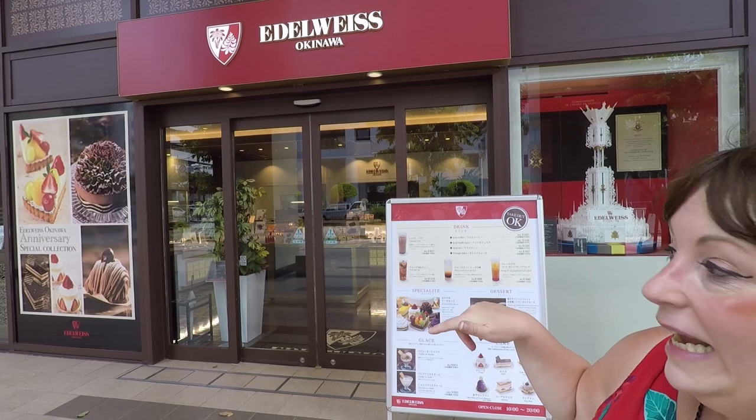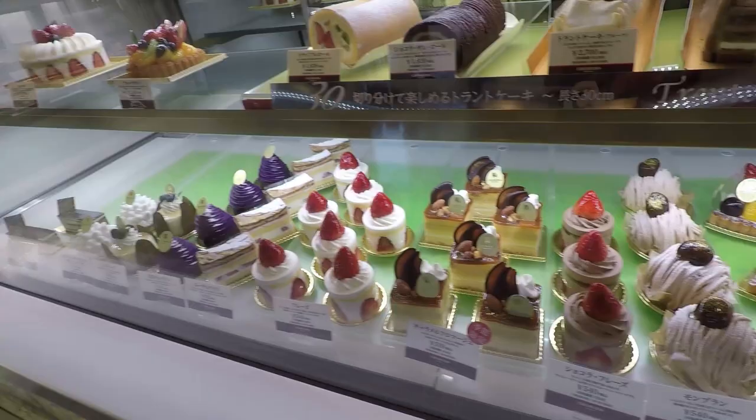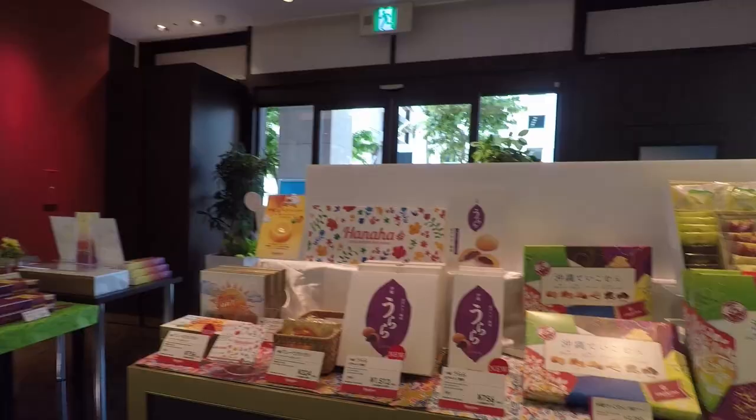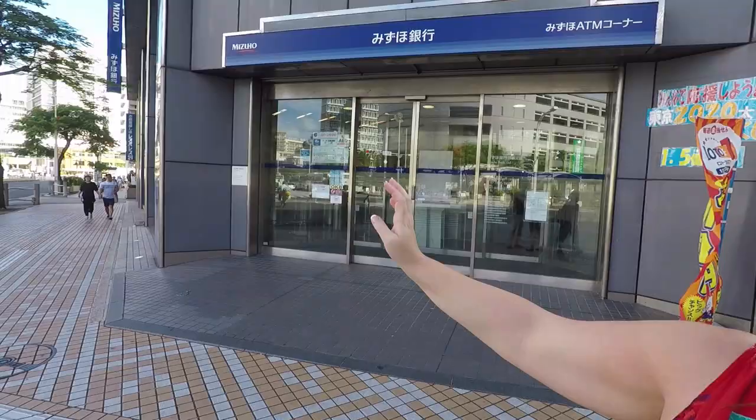A Japanese delicacy which started off in Paris and became popular in Japan in the 70s is the Mont Blanc dessert. We had it in Tokyo and it is amazing. We also discovered that they have it here at the Edelweiss Bakery in Naha, so of course we have to go back and have one more. They also have wifi and very nice coffee.